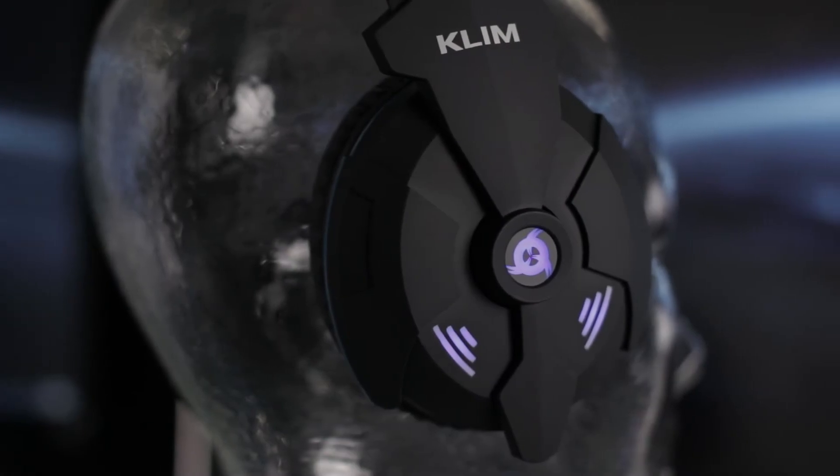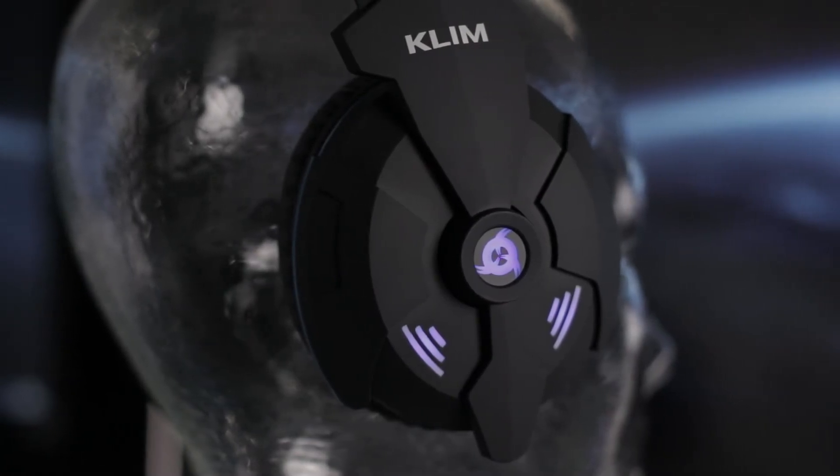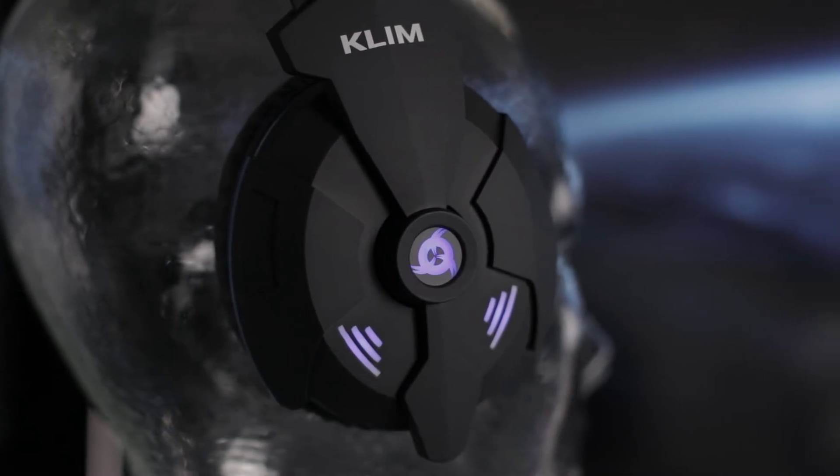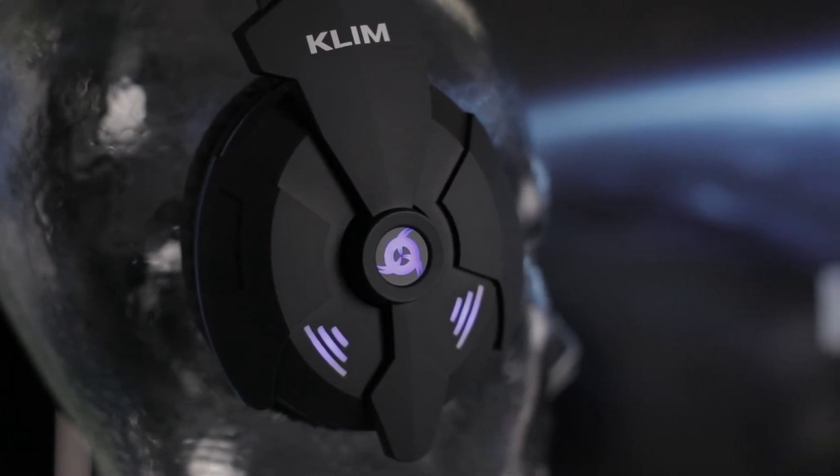Indeed, the Klim Impact offers a truly high sound quality. Our engineers studied this product in order to produce crystal clear sound with deep and strong bass.